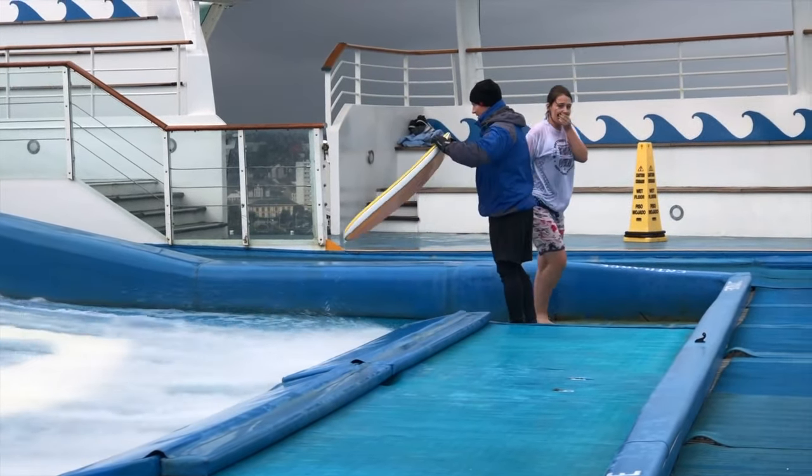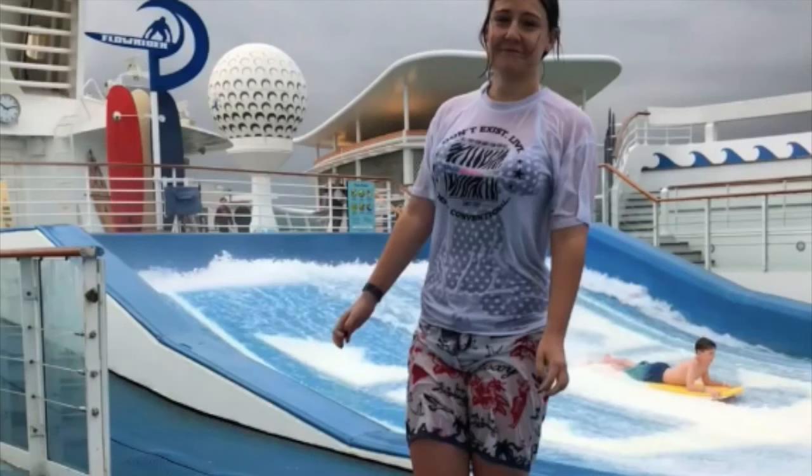I never fell off. I never injured myself. It was fantastic — look how proud I am of myself. I'm still proud of myself.